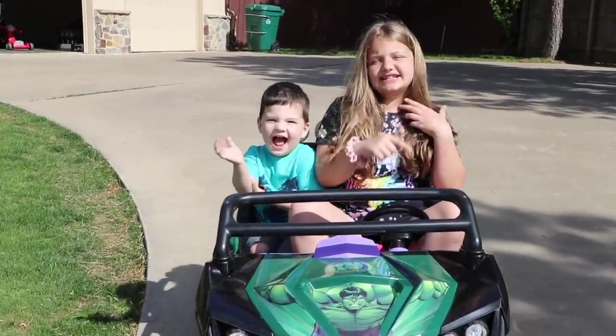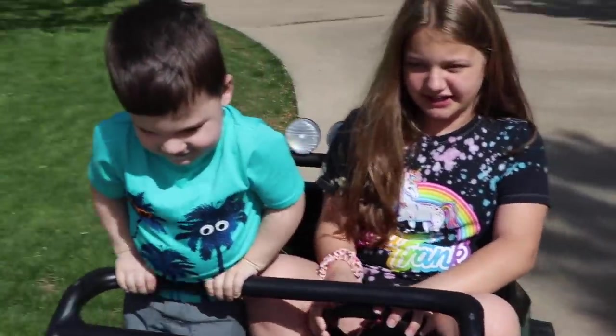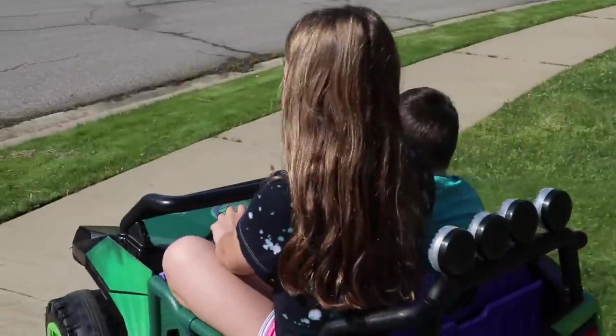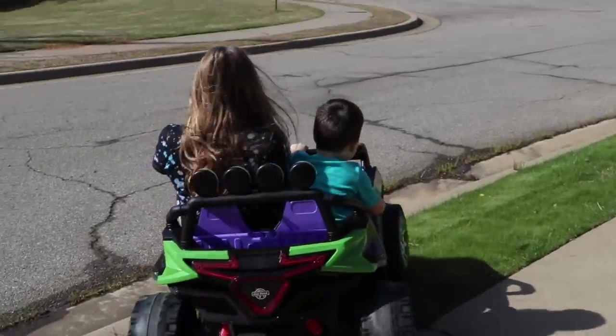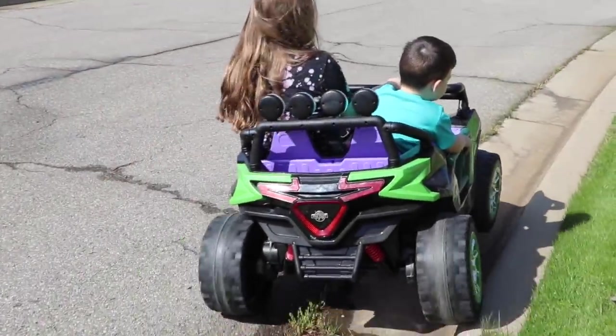Hey guys, it's Aubrey, Foot and Crazy Kids! Hi Caleb! We're having fun. We're supposed to be getting an LOL doll, so Aubrey and Caleb are going to go do a mail check and see if it's come in the mailbox.